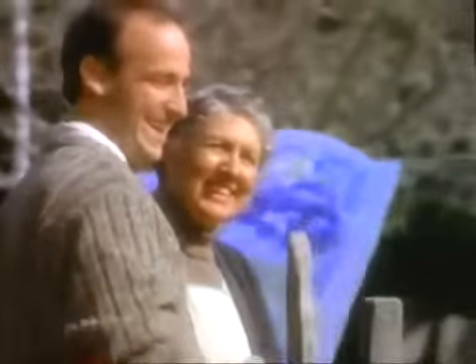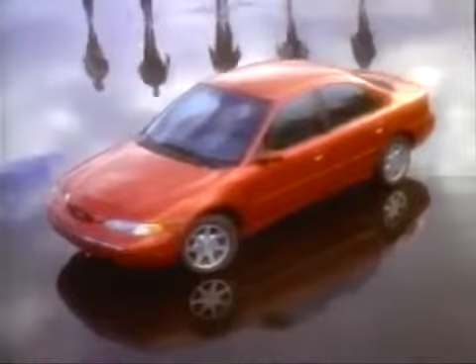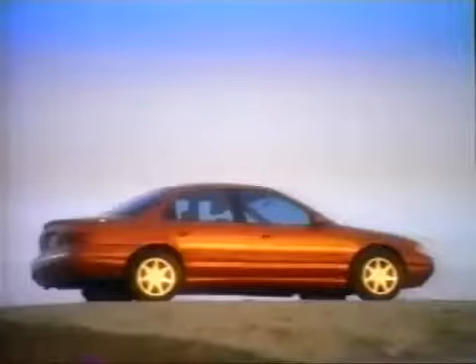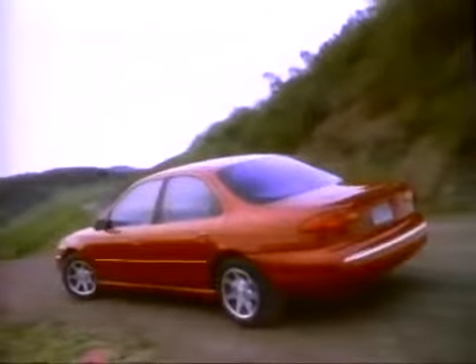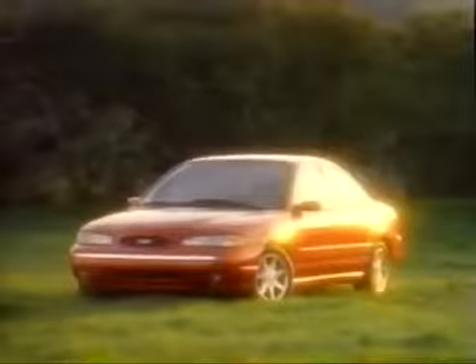That goal energized the imaginations of the best automotive minds on two continents and got the gears turning from Arizona to Austria. Seen separately, their innovations are an incredible list of technological achievements. Put all those innovations into one package and they add up to one of the most technologically advanced cars in its class — the completely new Ford Contour, Ford's world car for the 21st century.